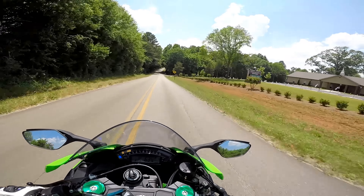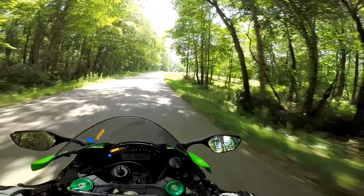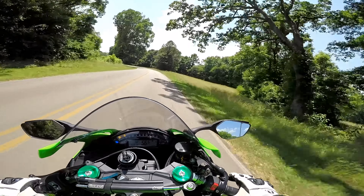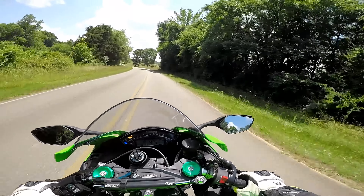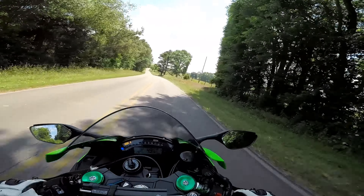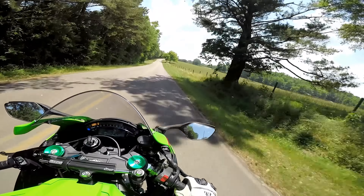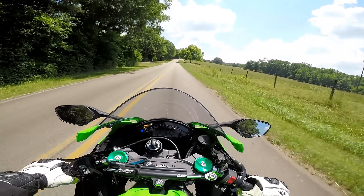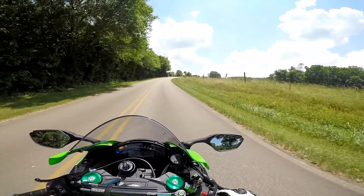I was playing with this bike in the dealership. You've got power mode, traction control, EBC — I think that's engine braking control. You've got your mode selection, which is really neat. You've got your clock, lap timer, which is really cool, odometer, trip A, trip B, miles per gallon, average — stuff like that.